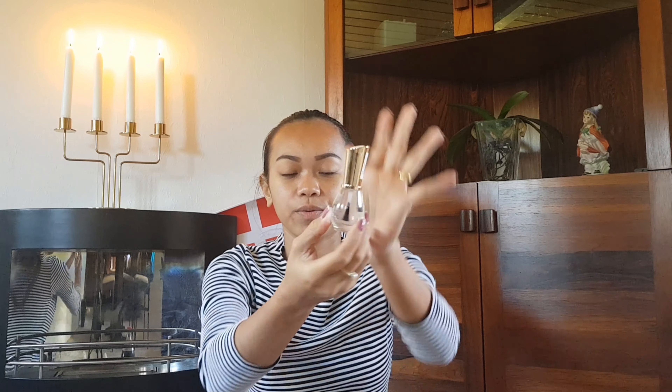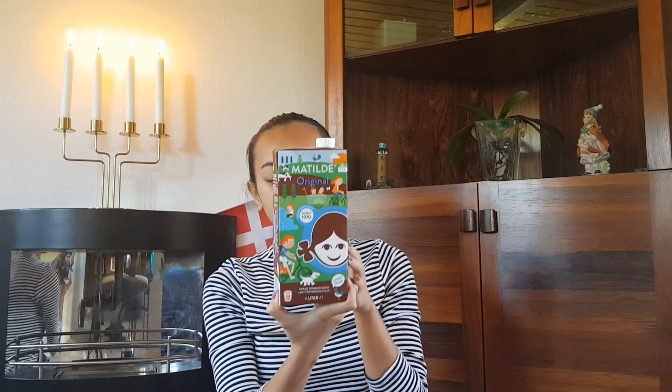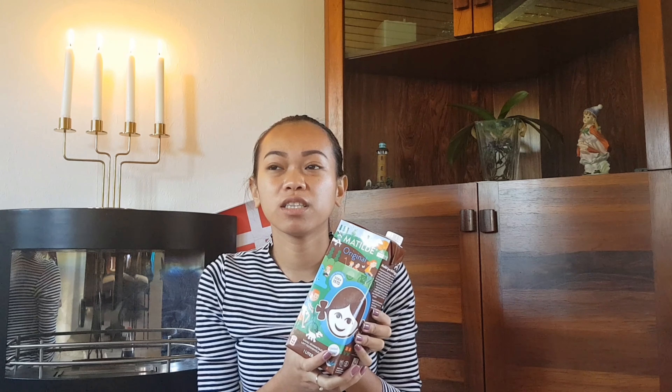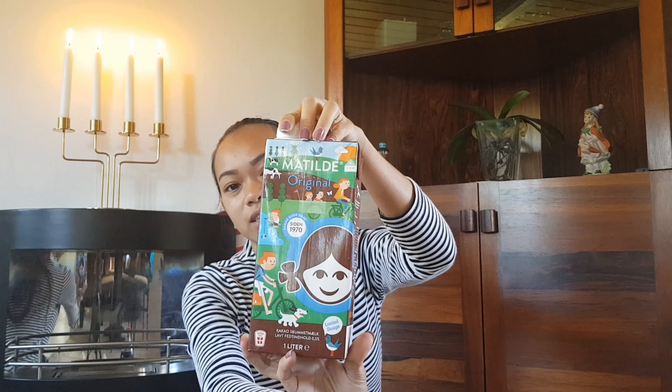Next is Matilda original — it's like a cacao drink. My husband bought 11 pieces of this one because they put the price down. We bought these at Bilka.